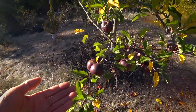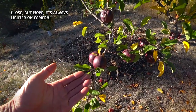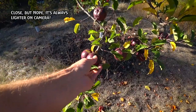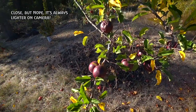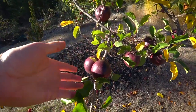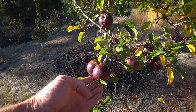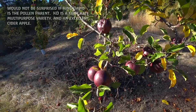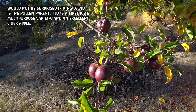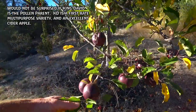I hope this comes out looking the way it looks to me, which is almost black. Every time I photograph this it comes out lighter on the camera than it looks in real life. I have Oxford Black and it's blacker than that, at least right now. King David is about this color sometimes, but this is possibly the deepest, darkest, blackest red apple that I have, and this is the first year it's fruited.